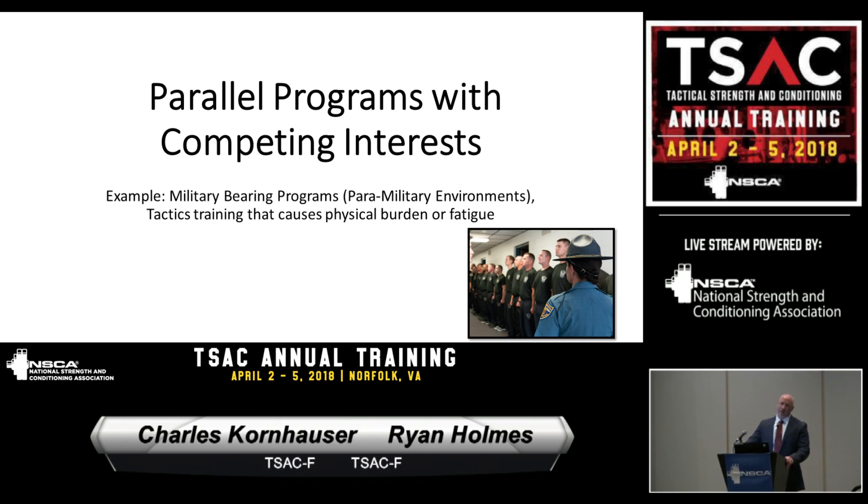The other competing interest is defensive tactics. During those two weeks, cadets aren't doing PT at all — we do not do any PT while they're doing defensive tactics. Defensive tactics is very physically draining; it's a workout in itself. For those two weeks, that's all they're doing, and Charlie will go into that a little more later on.